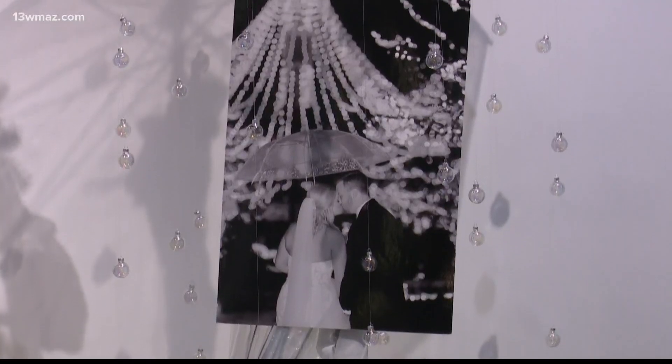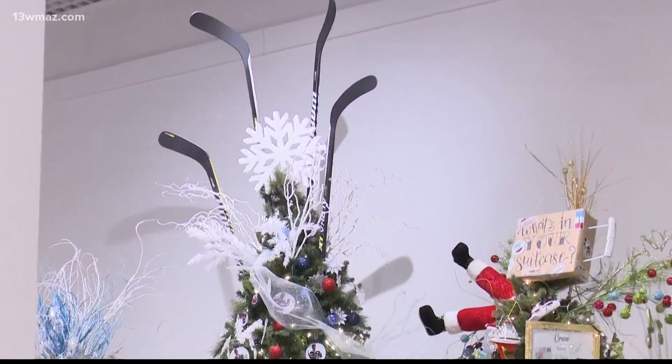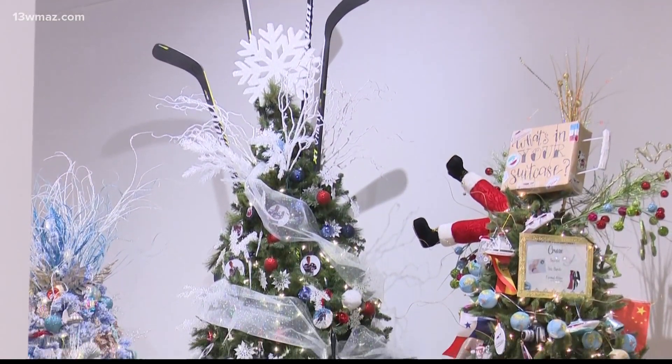Trees like this one, inspired by a couple's wedding day, or this one, put together by the Macon Mayhem hockey team.